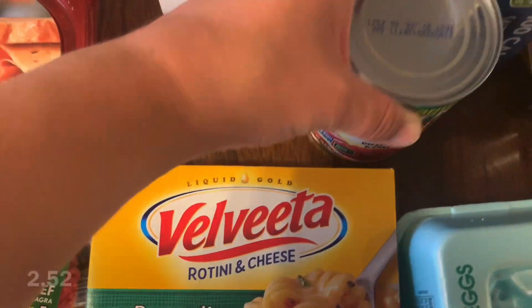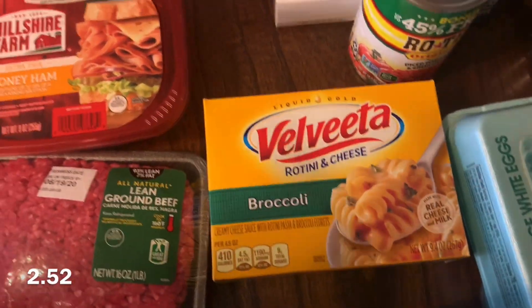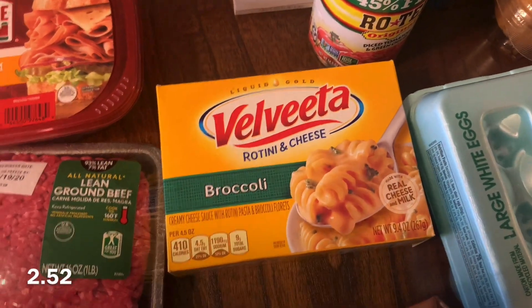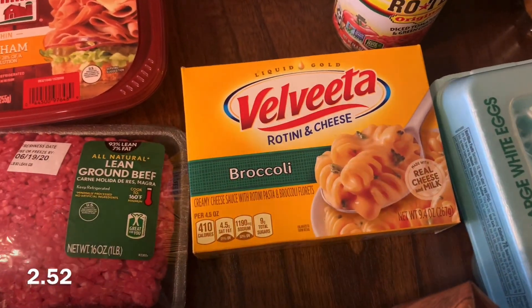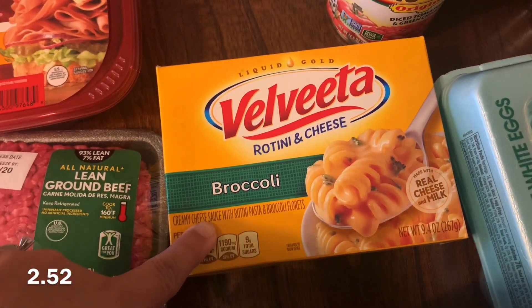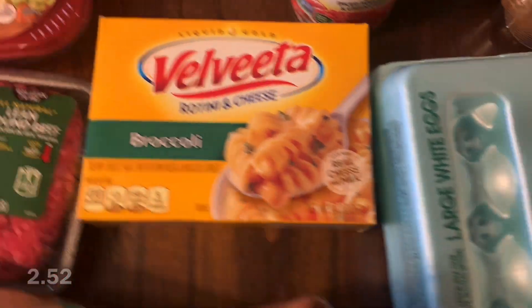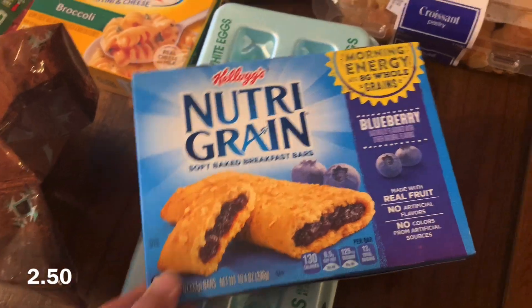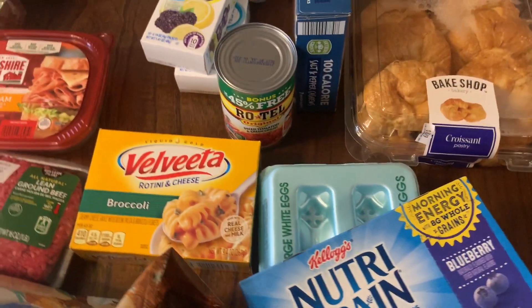Rotel. And you guys know I have not been able to get Velveeta mac and cheese, and once again they were completely out of the normal kind of mac and cheese. Most of the macaroni was gone actually, but they did have this broccoli one so I just got that to try. An 18-count thing of eggs and some more Nutri-Grain bars. Now I will show you what all I got from Aldi.